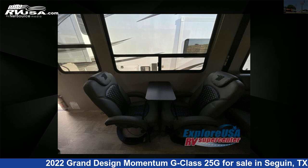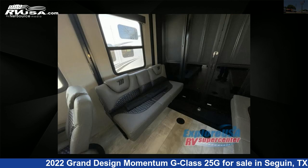For more information and pricing on this unit, and to see all units available for sale by Explore USA RV Supercenter, Seguin, TX, visit RVUSA.com.